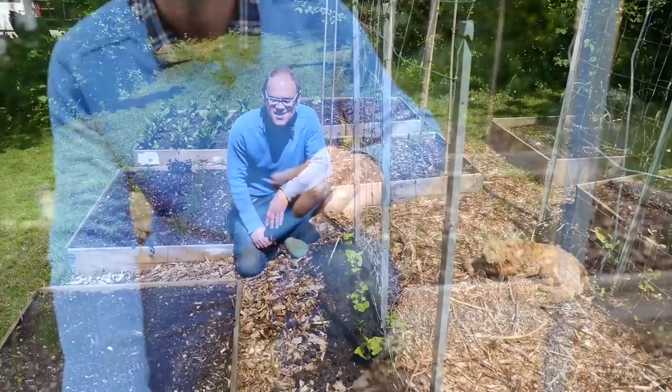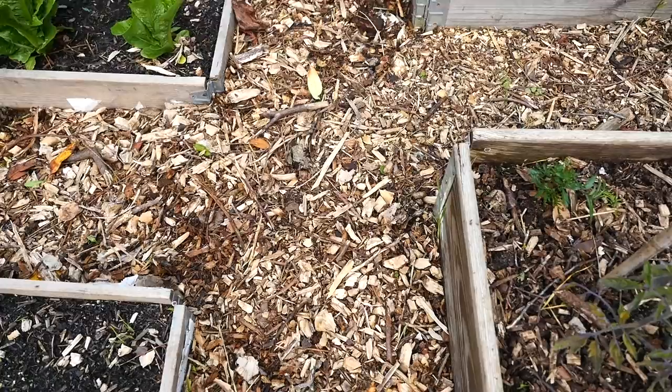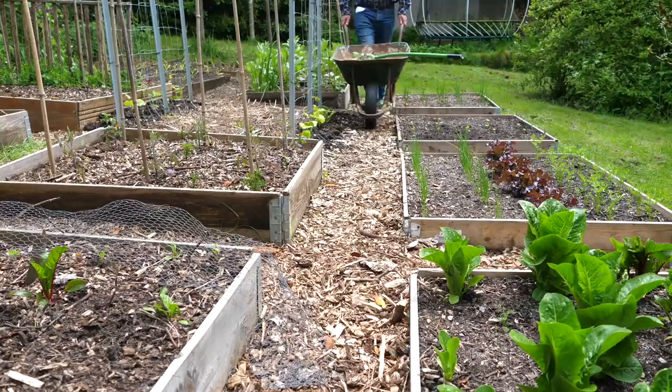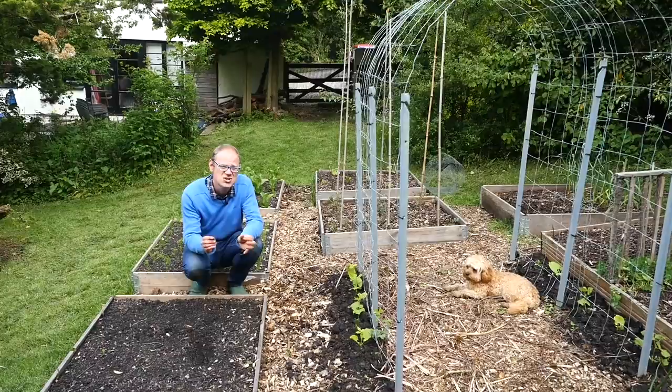Having paths covered with wood chips also keeps it from turning into a quagmire. It's been raining almost non-stop for a month and yet I can still kneel here perfectly dry. The beds are about one to one-and-a-half feet — that's 30 to 45 centimetres — wide, which is enough to get a wheelbarrow around. Some paths are a little narrower than ideal, but make sure your paths are wide enough to work comfortably so you're not squeezing in at an awkward angle.